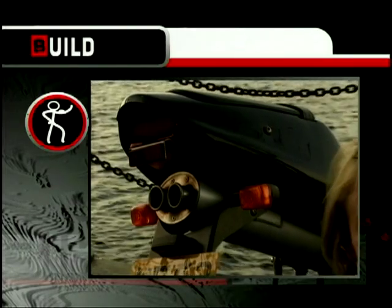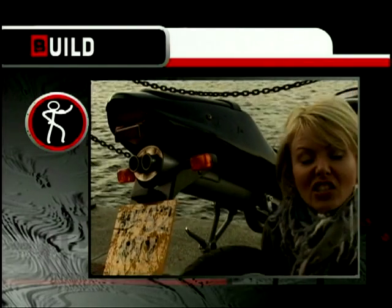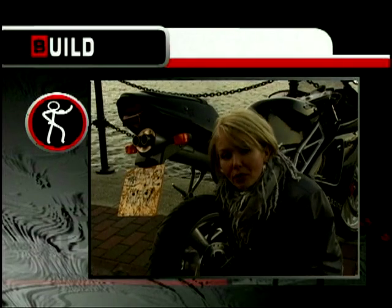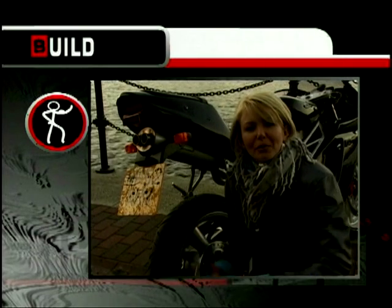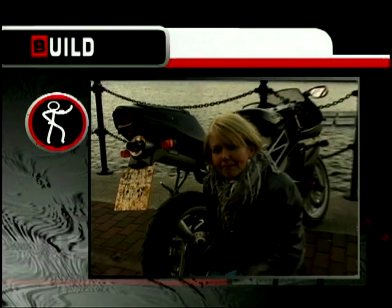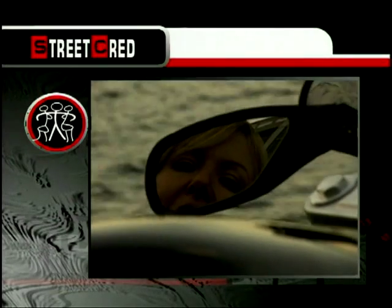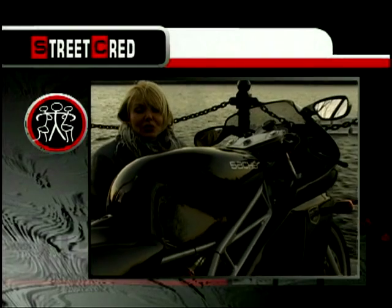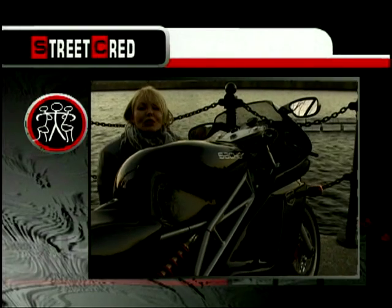Let's move on to build quality. I reckon this bike deserves 8 out of 10 because on closer inspection it seems to be put together pretty well. Then again it's German, isn't it, and they certainly know how to hammer something together. And as for street cred, well I think it deserves 9 out of 10 — that'll certainly be from all the teeny boppers, all the boys and girls down at the school disco and all the Valentino Rossi wannabes.